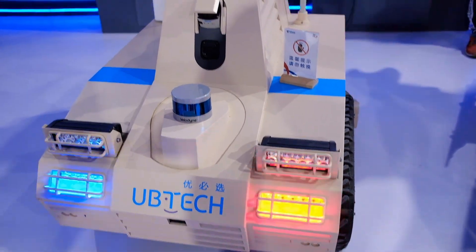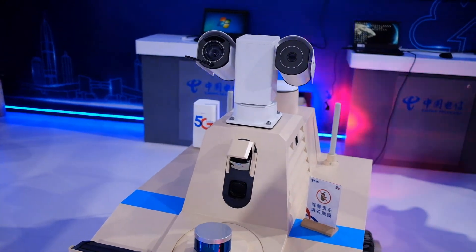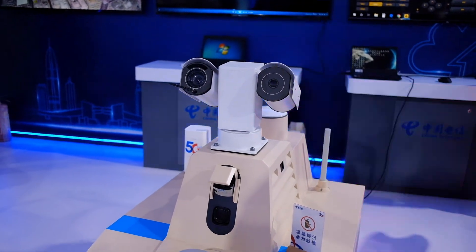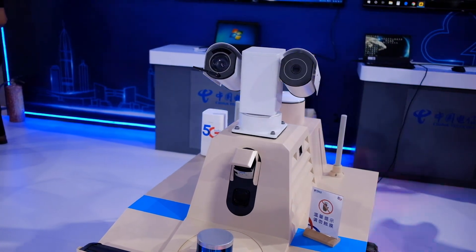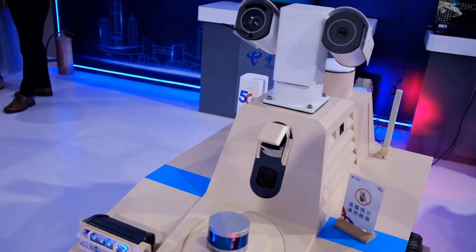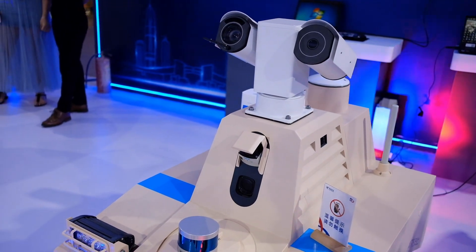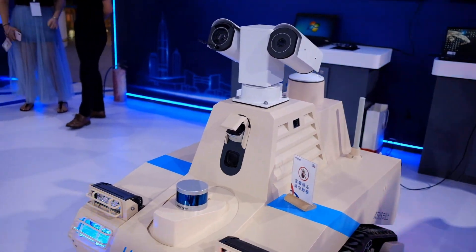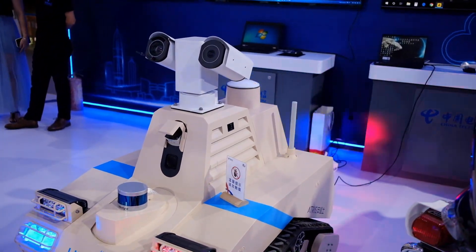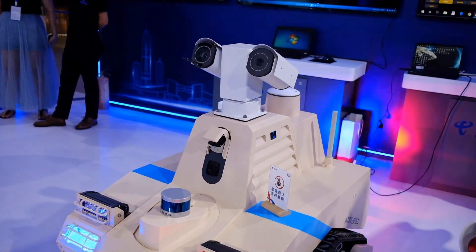This is a police robot. It uses cameras, sensors, and heat-capture technology that can detect heat in any situation. For example, it is used in hostage situations where you need to understand the whole picture before deciding how to handle it. This is a very useful gadget for the police in China and for any other country.